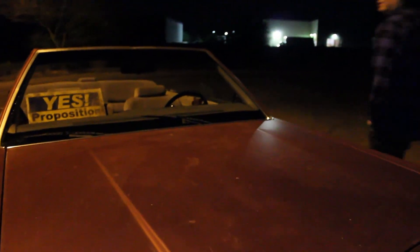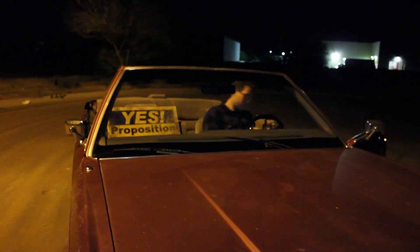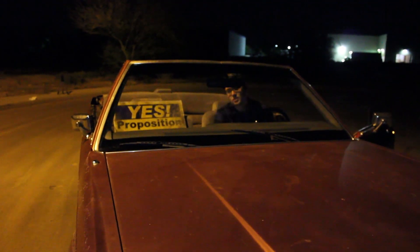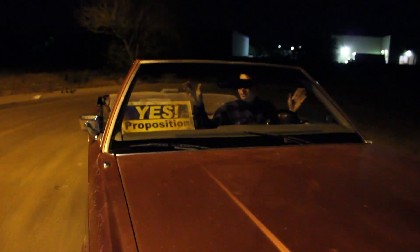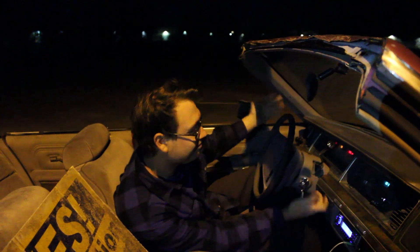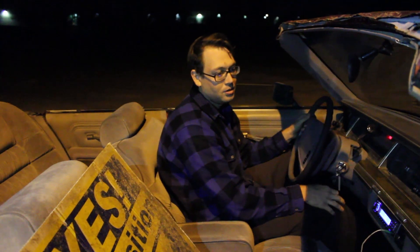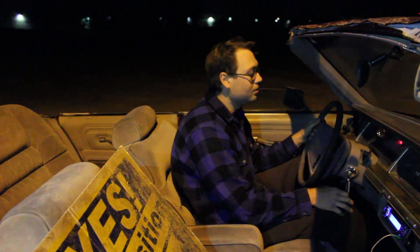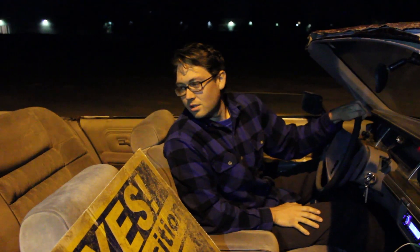Let me go ahead and fire it up for you. This is the factory exhaust — they actually came this way. This was a luxury car, so they wanted to keep everything just nice. They have these rolled edges here on the roof. Well, you'll understand when you hear it. It purrs, right? I don't know if you can really hear that — you hear that purr?